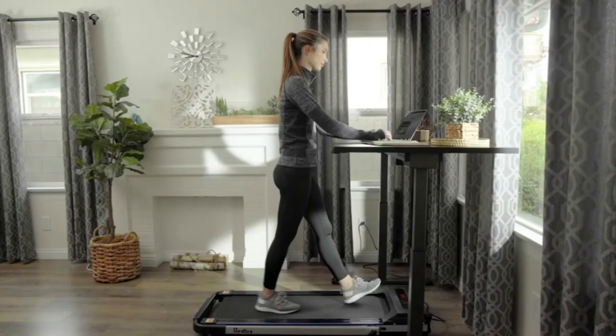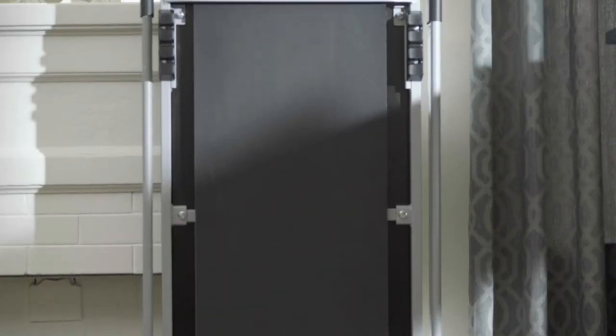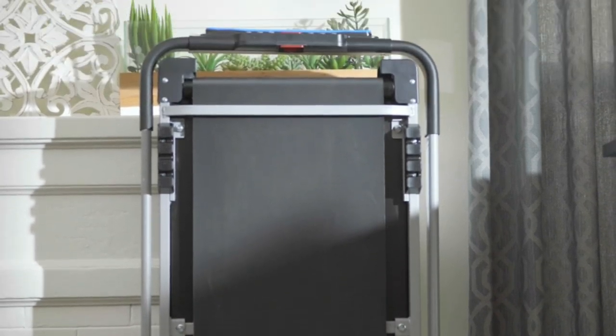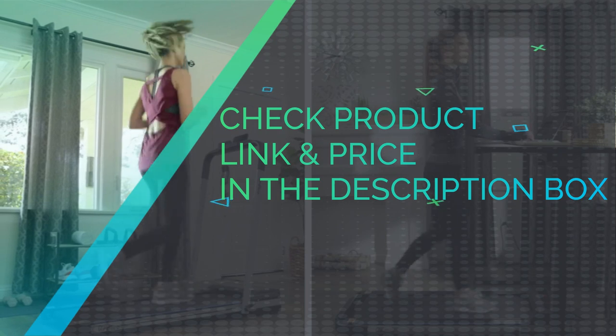To increase the fun of jogging and walking, we preset 12 programs in the under-desk treadmill. Each program simulates a real motion scene and changes speed every 1.5 minutes. Check the product link and price in the description box.